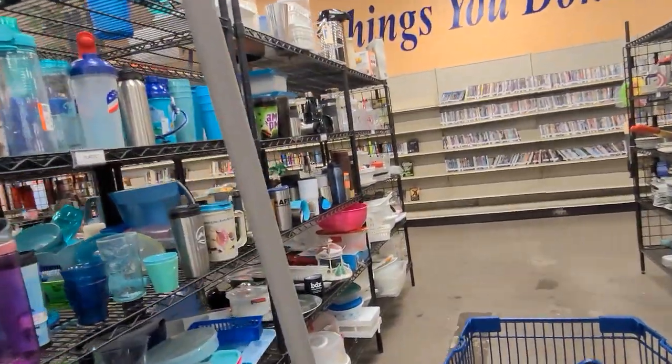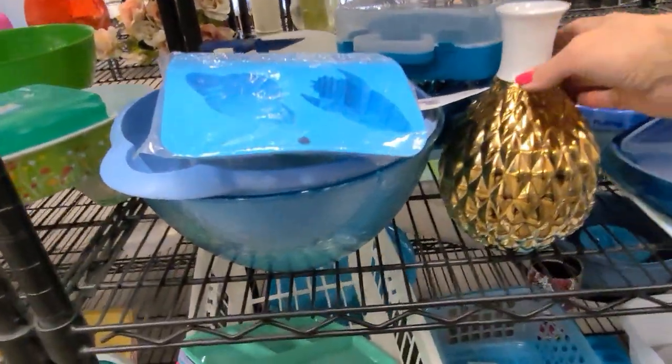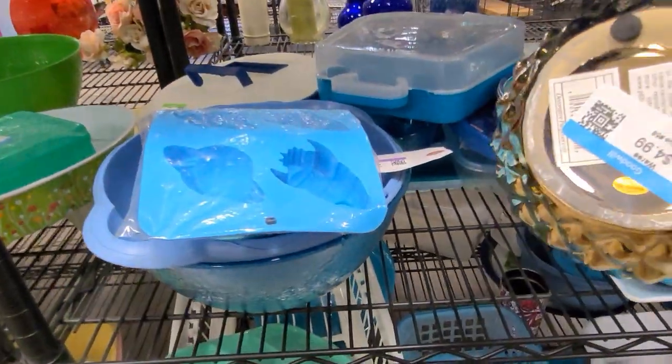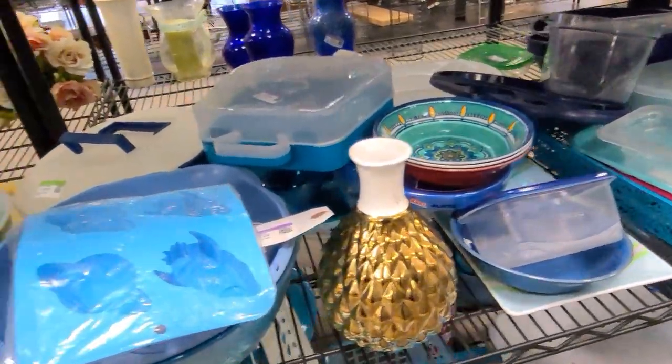Here is a pile of plastics, and the plates, dishes and bowls are on the other side. A little vase has made its way over here — I think somebody must have changed their mind on that.